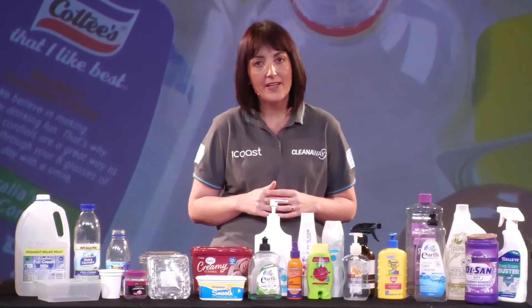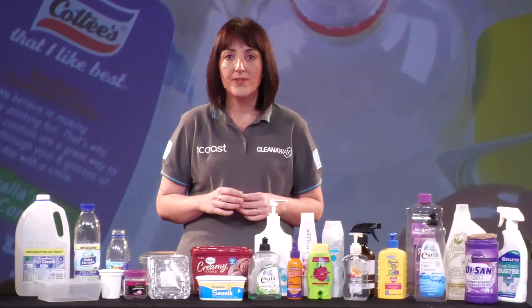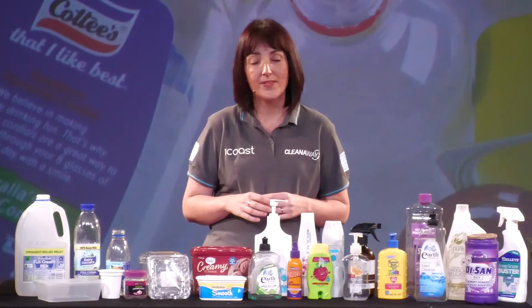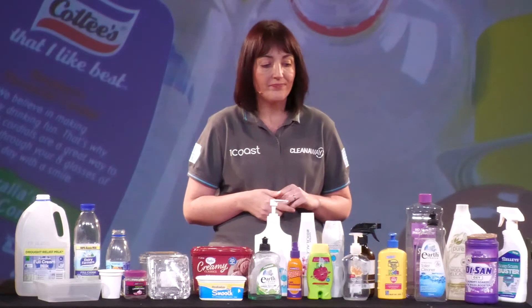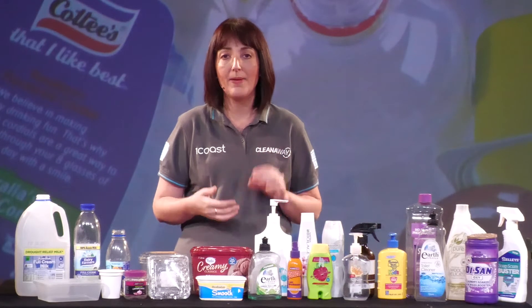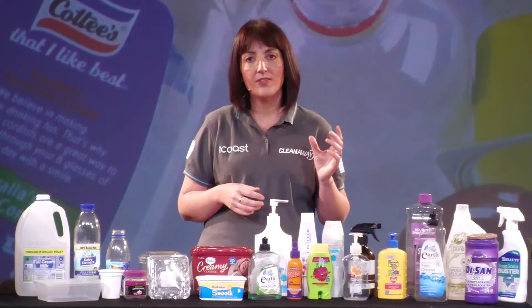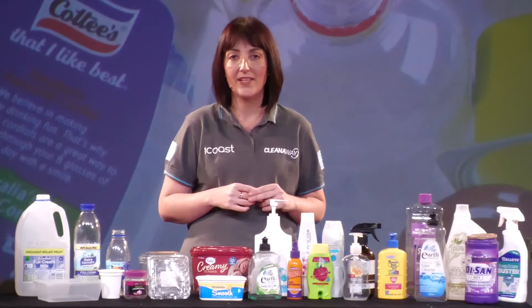From the bathroom we can accept your shampoo and conditioner bottles, your body wash bottles and toilet cleaning bottles. You can also put the bottles that your hand soap comes in into your yellow lidded bin. From the laundry, things like laundry liquid bottles, laundry powder containers and all of your spray nozzle bottles can all go into your yellow lidded bin.